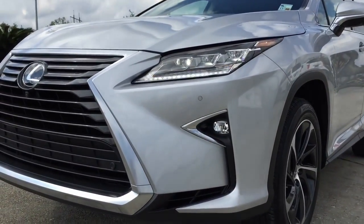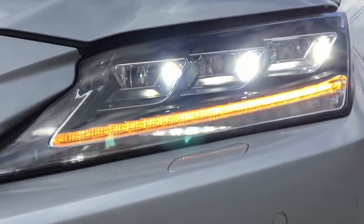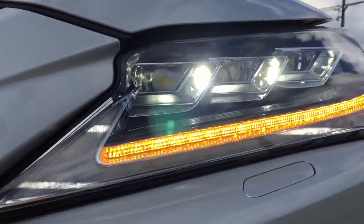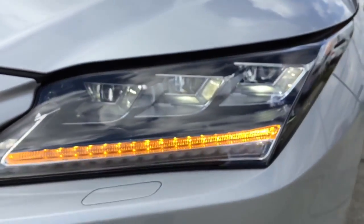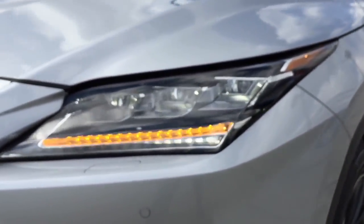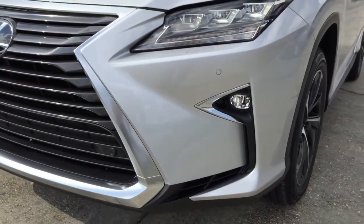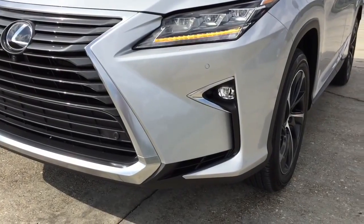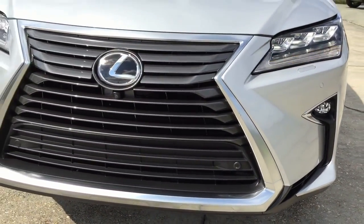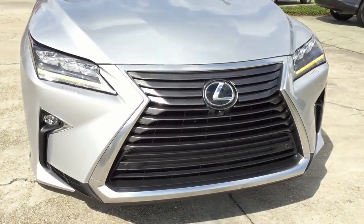Together, these make the new RX 350 look very futuristic. The LED headlamps feature an intelligent high beam system with strikingly designed LED daytime running lamps as well as turn signal lamps. The intelligent high beam headlamp provides added illumination when the road ahead is clear, and temporarily switches to low beam when it senses another vehicle ahead. At the bottom is the pair of LED fog lights that come standard on the RX 350, and a closer look at the Lexus spindle grille with the Lexus logo in the middle.